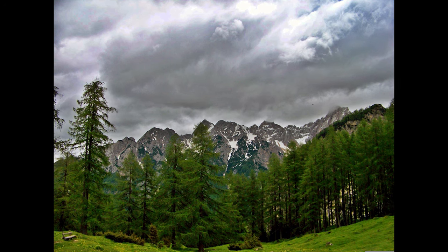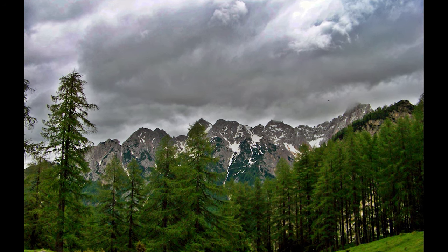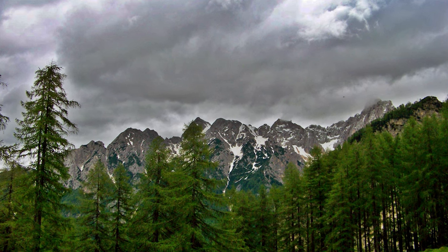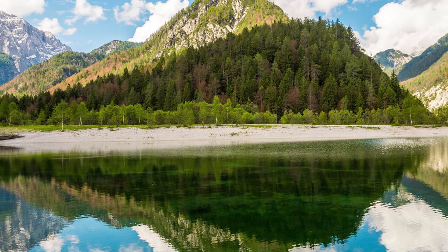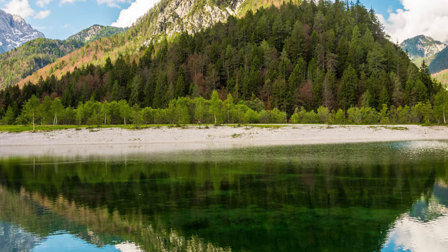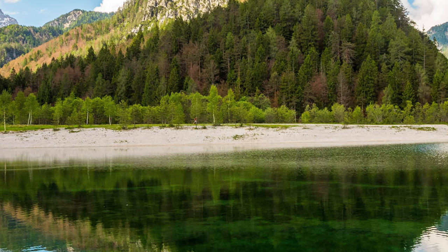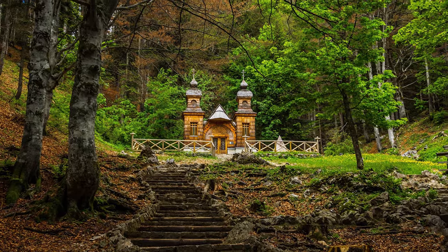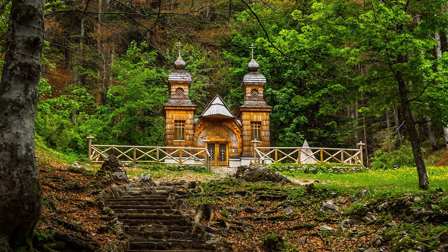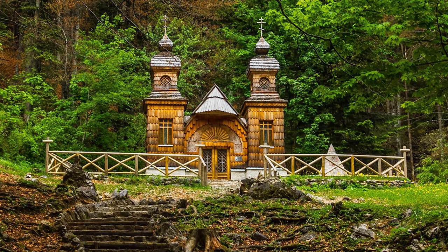Triglav National Park makes up 4% of the territory of Slovenia — no wonder there are no other national parks in the country, there simply isn't enough space. The park is home to some of the most amazing mountains in Slovenia and offers an array of walks, hikes, and all sorts of tracks and trails, probably more than you could do in a lifetime. Here you'll find short walks as well as multi-day hikes taking you over pastures, through gorges, over rivers, through forests, to waterfalls and summits, always with breathtaking views.